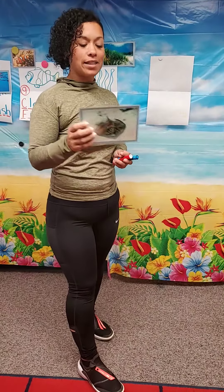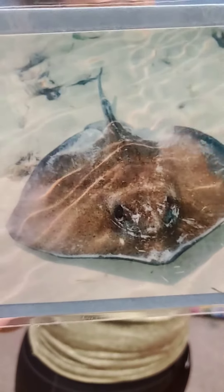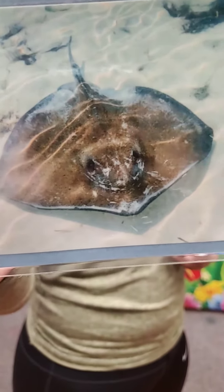Good morning preschoolers. Today we're going to learn about stingrays. Stingrays are fish that live in the ocean. They eat clams and shrimp.